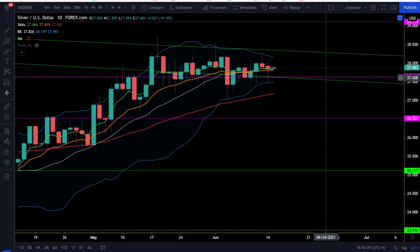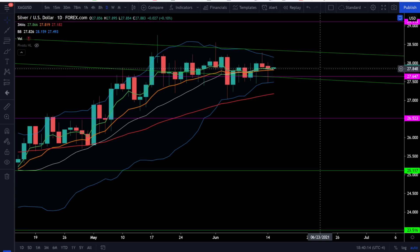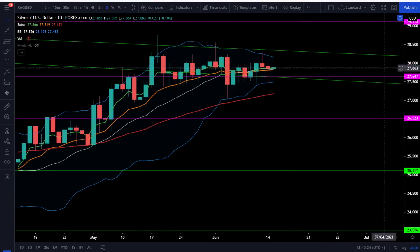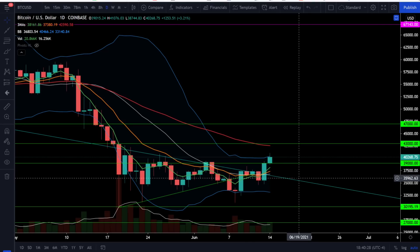On silver, we see a different picture with silver finding support above the support trend line at 27.6 and closing back above the 5 EMA. Silver is still holding up above its 20 simple moving average at 27.8, and we do have the breakout level right around 28.3 with a price target above there at 29.